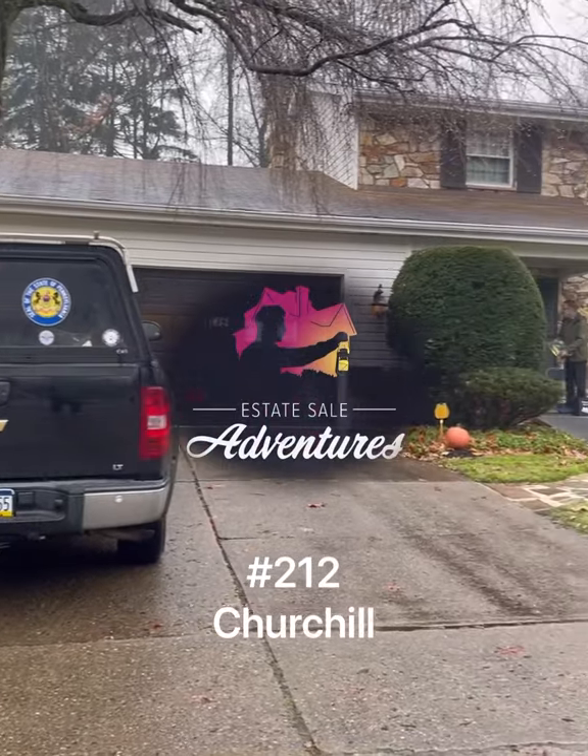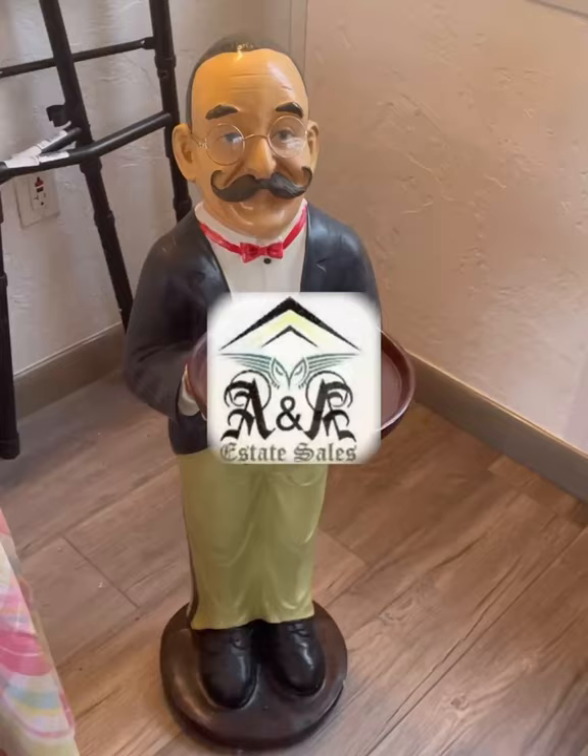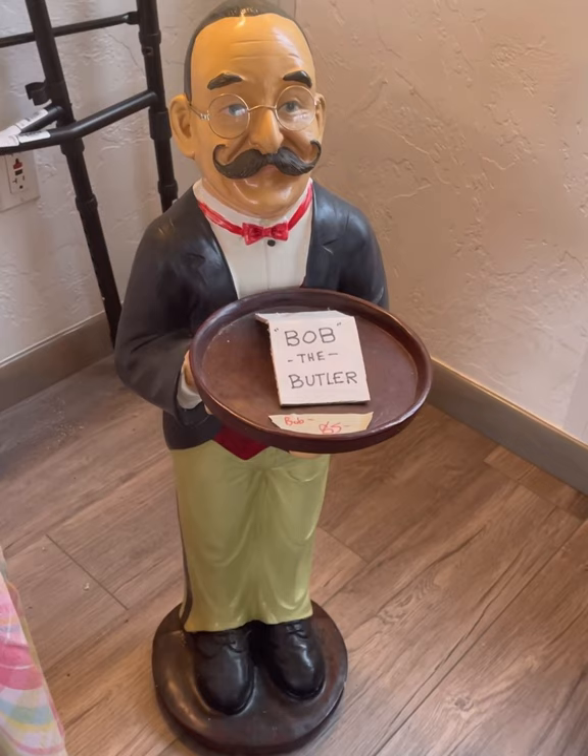Estates Hill Adventures number 212 Churchill, done by A&A. This jam-packed sale was just great, so let's dive right in.